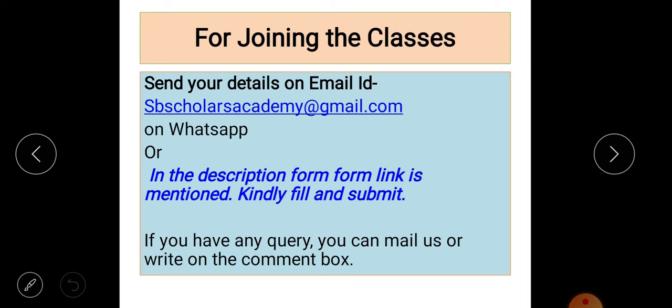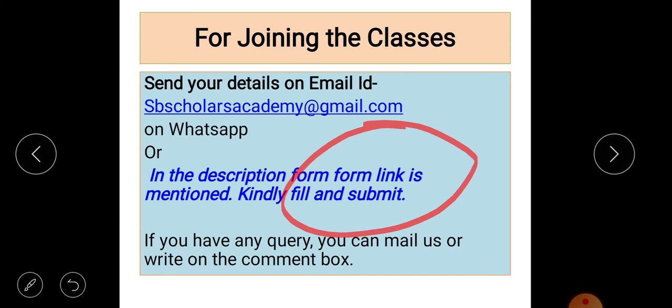For queries, you can contact us via our email or by filling up the Google form. When you open my video, look on the right-hand side below the video — there is a description box with a corner arrow. Click on that arrow to see the description box, where you will find the Google form link. Simply fill that form to contact SB Scholars Academy.